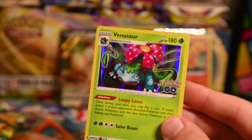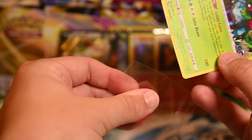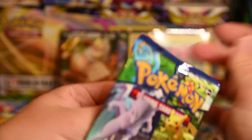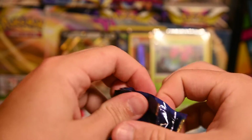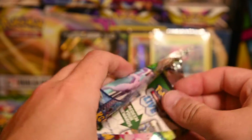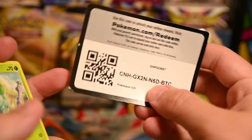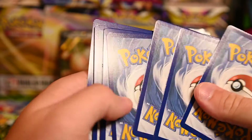Maybe I should actually do research before I open these instead of just going in blind, but where would the fun in that be? We've probably gotten two of the more desirable rare holos so far. I have 78 cards in the set — I don't know how many rares there are. I also don't know what my cat is doing in the background — he only does this when I'm doing videos, literally trying to get into cabinets and stuff on the counter.